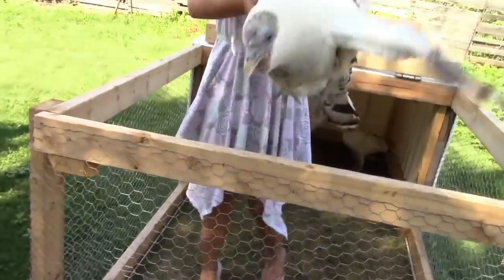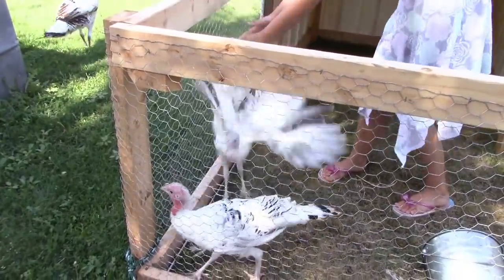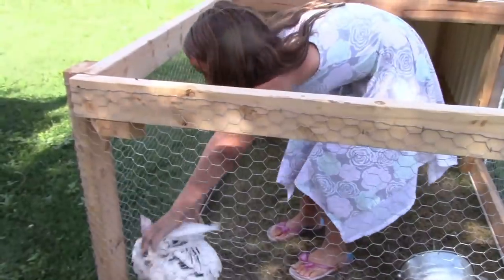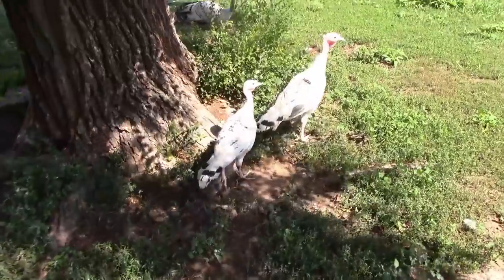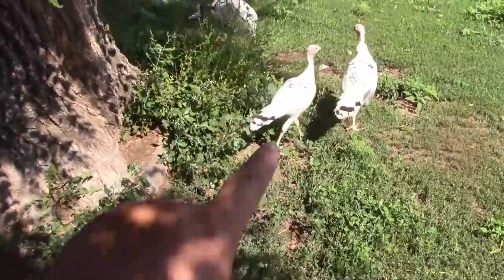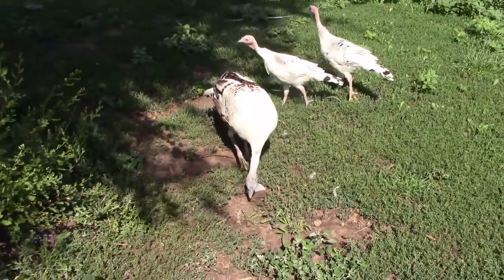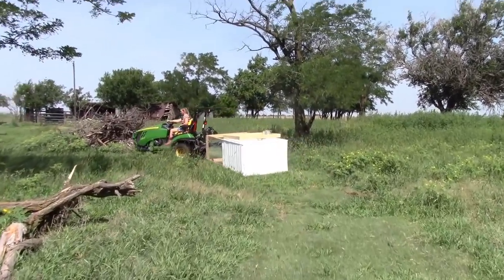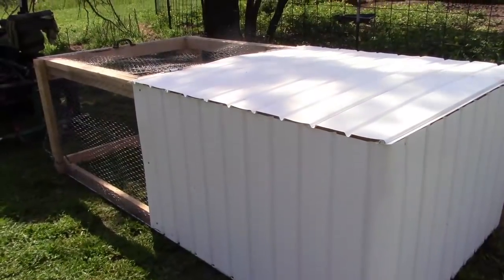And then we're going to go ahead and move that turkey tractor out there. So we just named them — Miley's been calling the female Chloe, and we just came up with Charlie, so we got Chloe, Charlie, and Chance. I think they're going to be a lot happier free ranging. We got it in place and ready to go for the new polts hatch. Let's go.